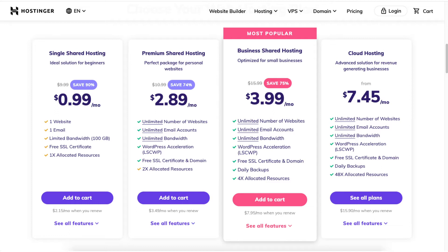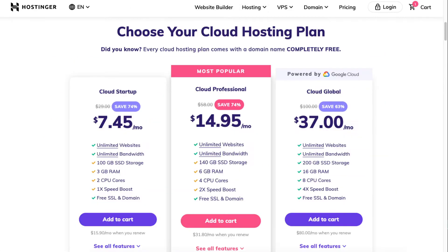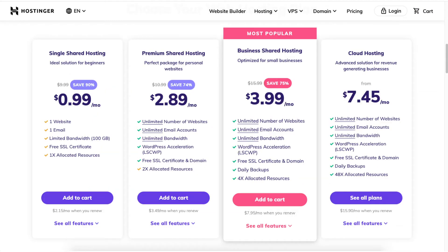The next plan you will see is the cloud hosting plan that starts from $7.45 a month. If you are interested in getting cloud hosting click on the see all plans button and it will take you to the cloud hosting plans. The cloud hosting plans are good for sites that want faster speed.